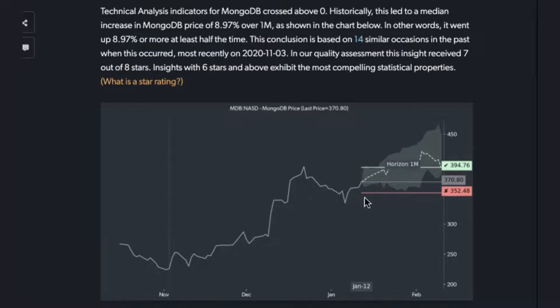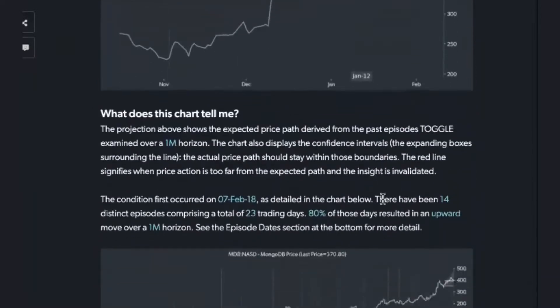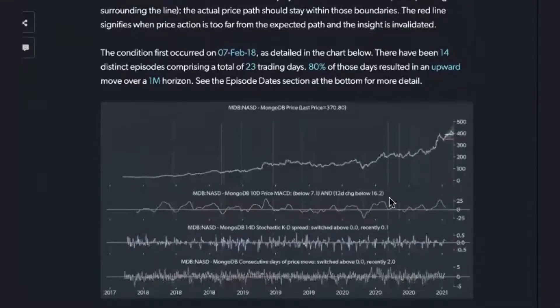The way to think about this is that the trend seems to be picking up that, in effect, after this correction here, potentially the stock is now gathering steam again. Encouraging about this pattern specifically is that it really has been occurring quite frequently over the past two years.